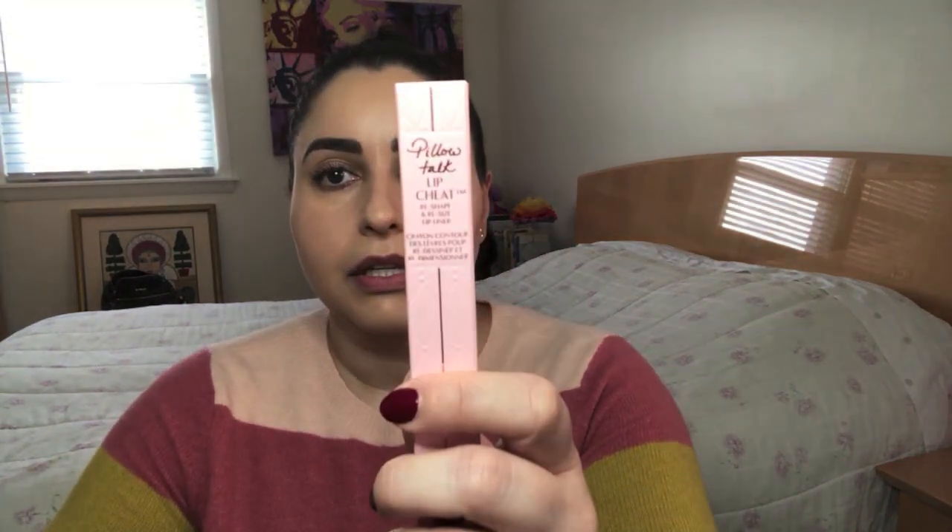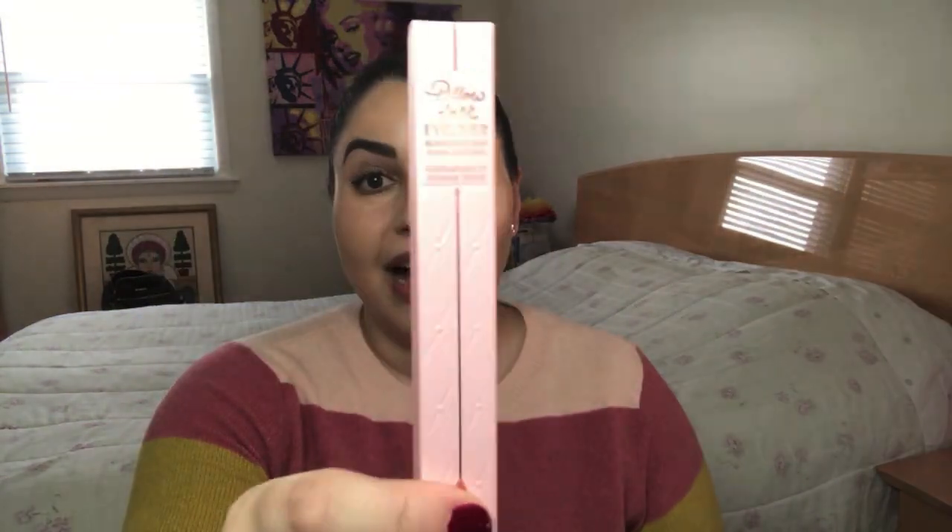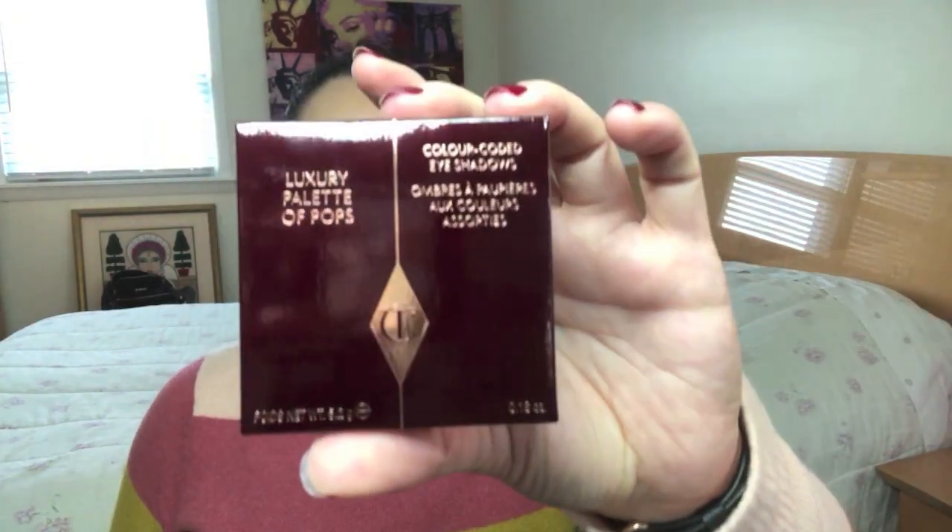So right here we've got the lip cheat which is the lip liner in Pillow Talk Medium — this is a new item. Here's the eyeliner, the Pillow Talk eyeliner, so I'm really excited to try this. In this bubble wrap we've got Pillow Talk Medium lip color. This is the blush — the new Pillow Talk Intense. And then this isn't from the expansion collection but since I was ordering I decided to purchase her Luxury Palette of Pops from the Pillow Talk range. So that is everything I purchased.